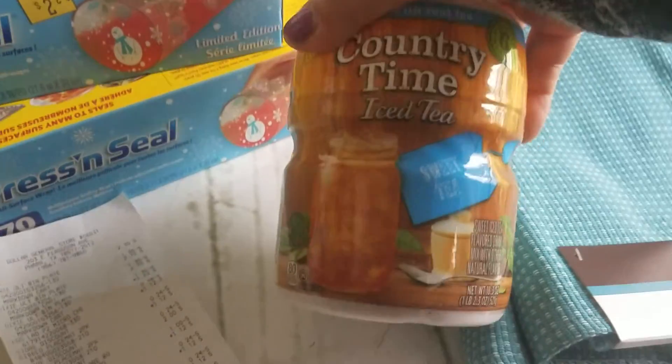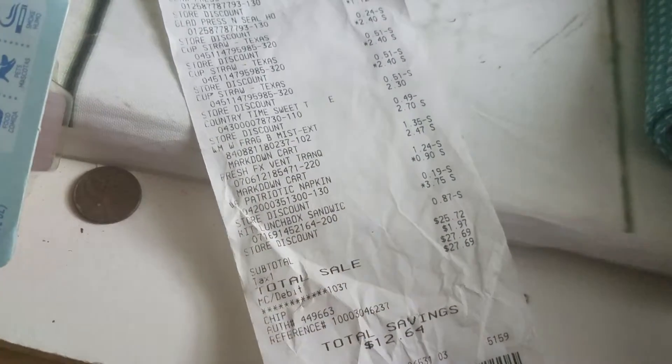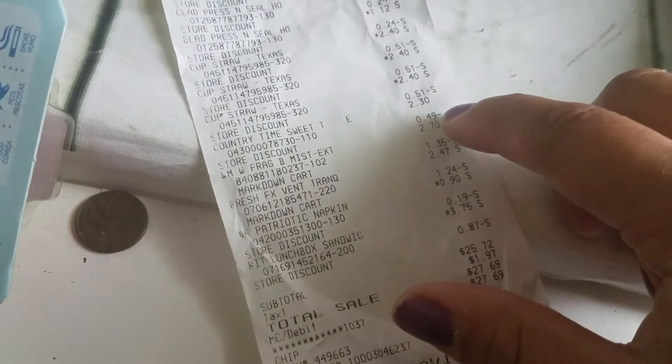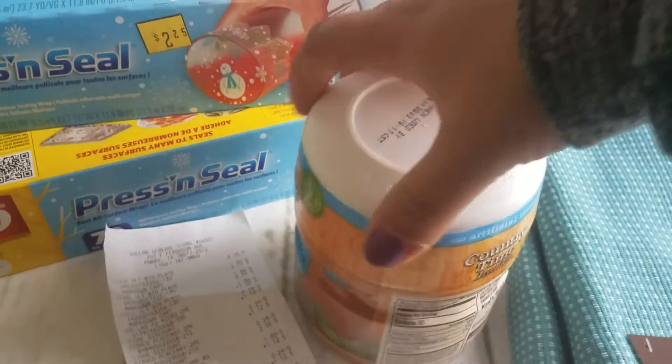The Country Time Iced Tea — the patriotic one — the fragrance came out to $1.35. Actually, it's $2.30 after the $0.49 from the $5 off discount. So these are coming out to $2.30. Country Time Iced Tea.